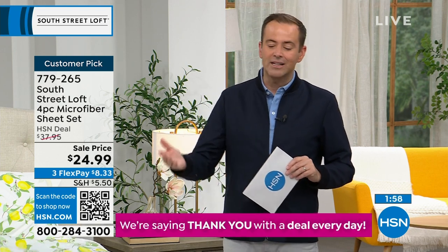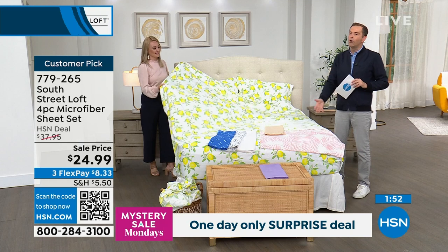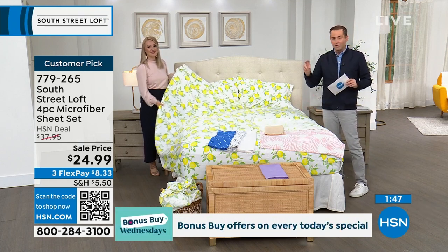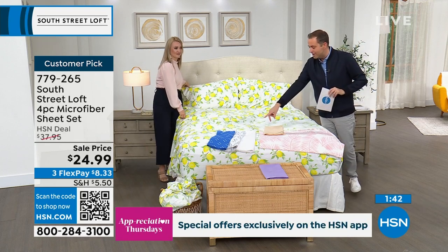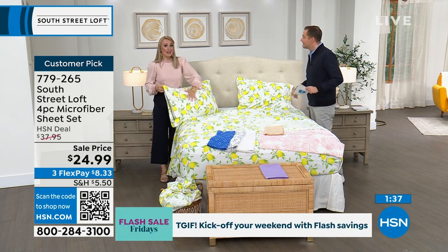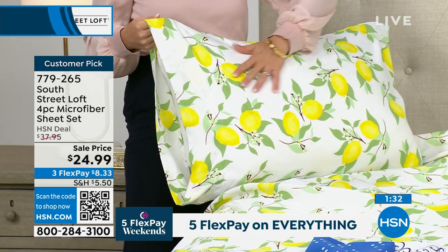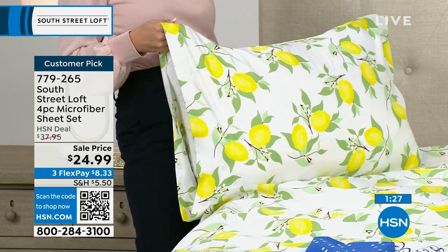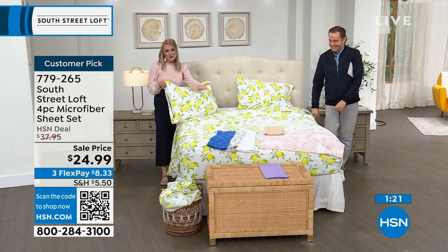FlexPay is $8.33 on any credit or debit card. This is the only scheduled presentation of the day. Last call — all sizing is limited with hundreds placing orders. There's not a bad one in the bunch. If you don't love it, you can return it for a refund of the purchase price. HSN really does bedding better than anyone — textiles, linens, sheets, mattress toppers — all the things that make the bedroom your haven, your comfortable and stylish place.